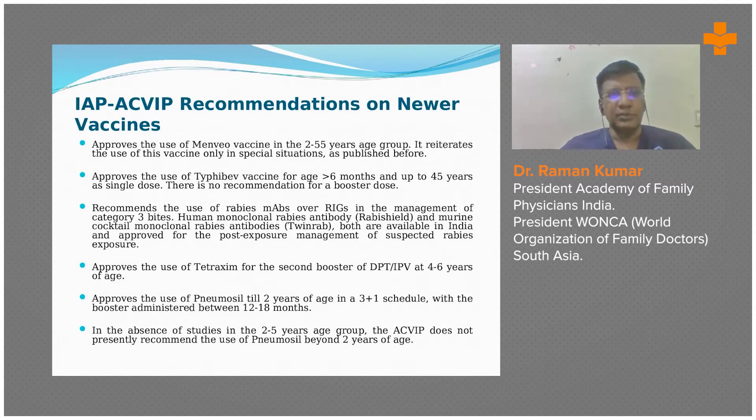These are again the same information in expanded form — Typhi vaccine, Menveo vaccine, Tetraxim vaccine, and pneumococcal — all mentioned in the new guidelines. As you can see in this recommendation, the pneumococcal vaccine active against 10 strains is recommended between 12 to 18 months.